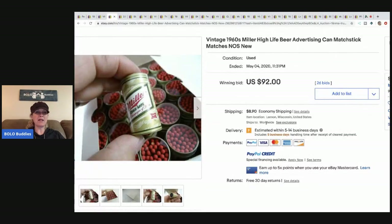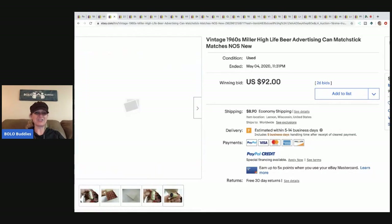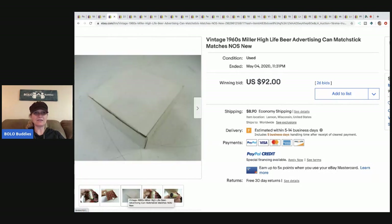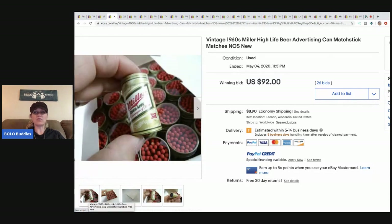These are cute — they're little Miller High Life matches. It looks like it's a lot of them, but it sold for $92 with 26 bids plus shipping.